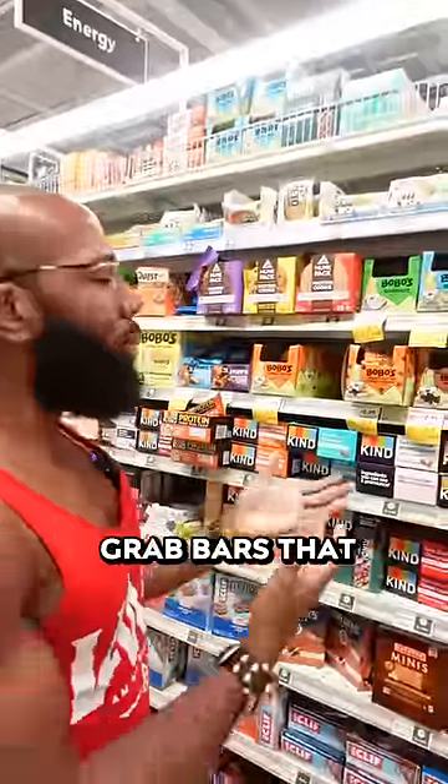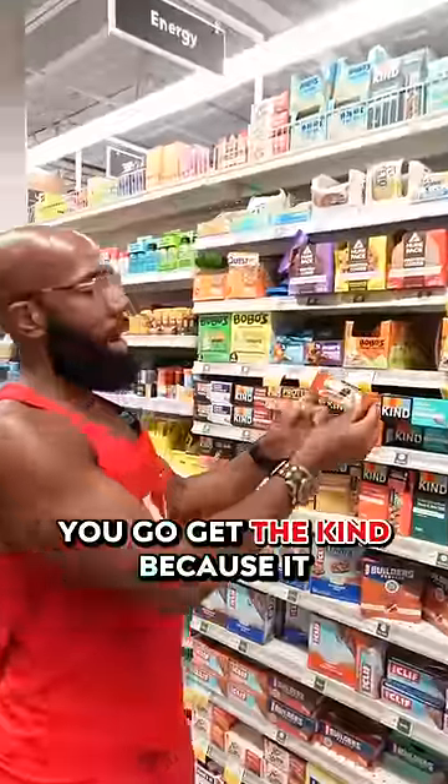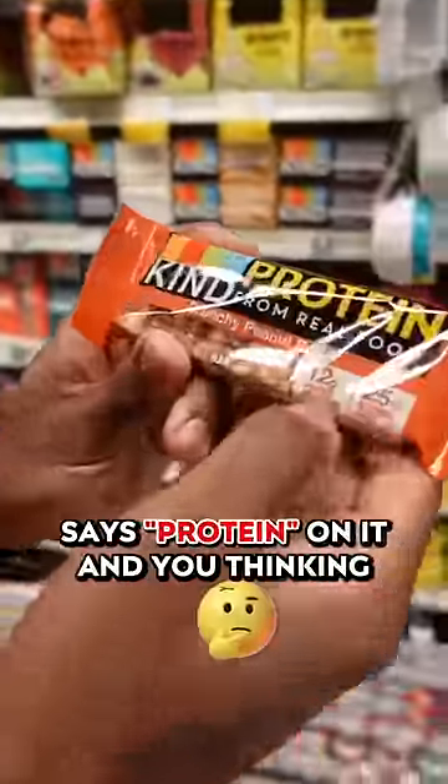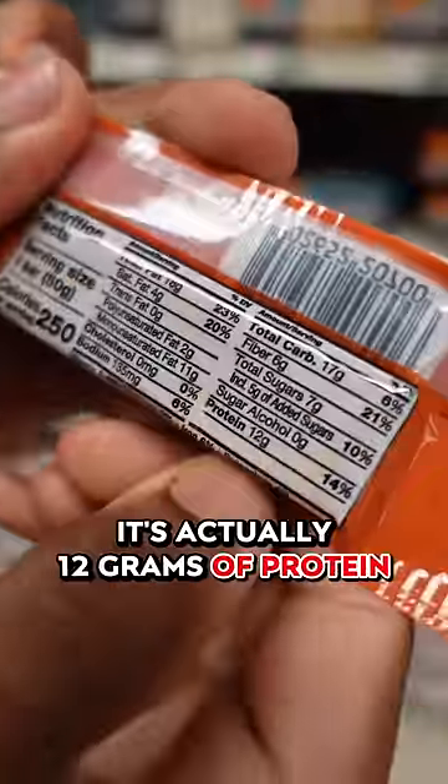One of the things I see my clients do a lot is they grab bars that don't have a lot of protein in them. You grab one because it says protein on it, and you're thinking 12 grams of protein — that's great. But if you look at the back, it's actually 12 grams of protein,